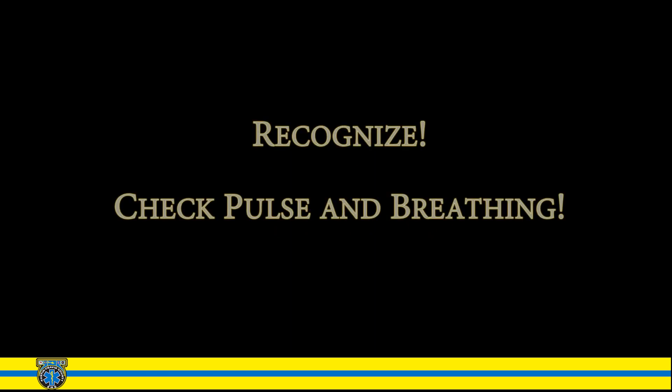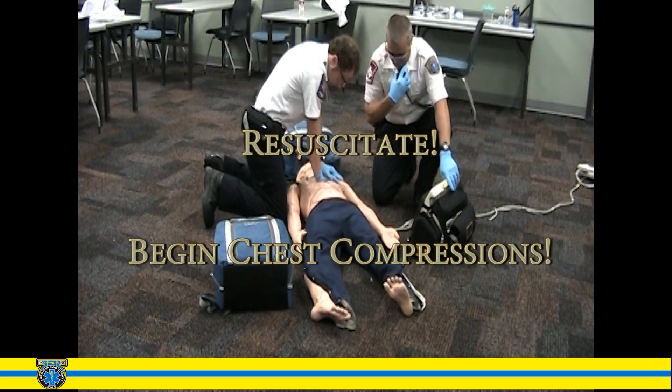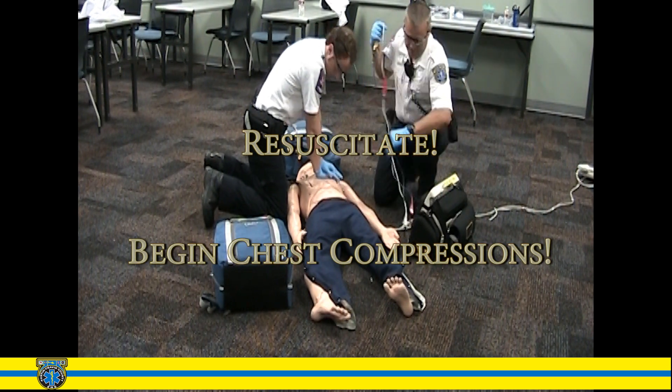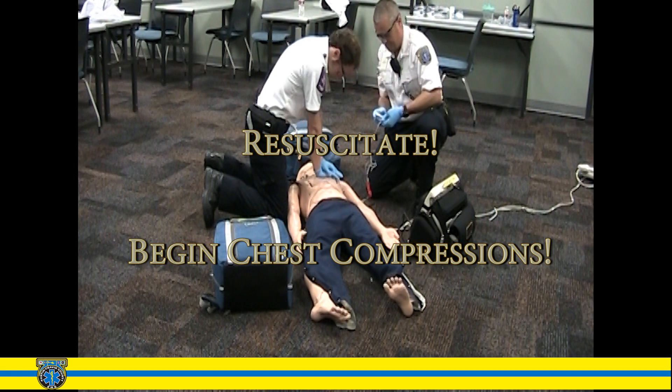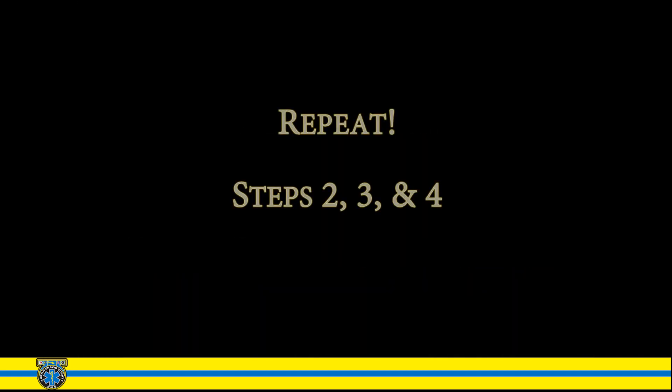The third R is Recognize — lightning often causes the heart to stop. Check to see if the victim is breathing or has a pulse. If they don't, the fourth R: Resuscitate — begin chest compressions immediately. Continue these resuscitation efforts until help arrives. And five: Repeat — repeat steps two, three, and four.